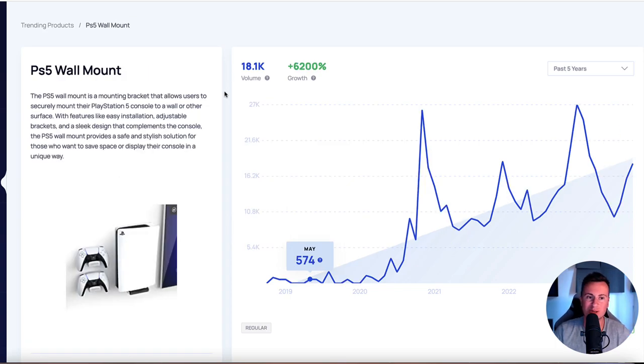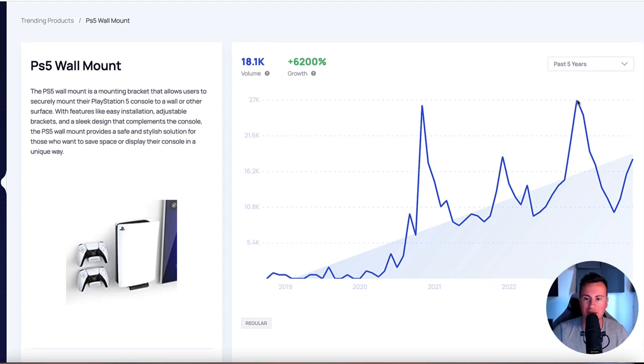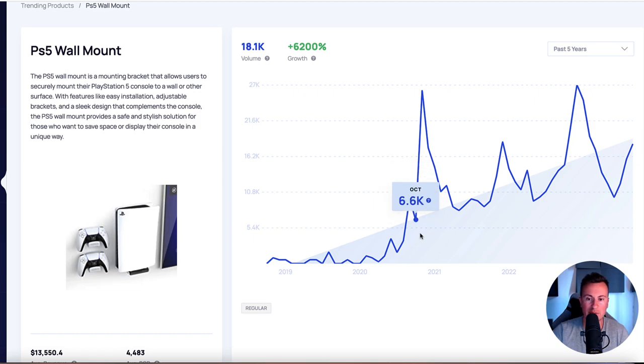Moving on to the final product, we have the PS5 wall mount, which I showed you at the beginning. This one has a massive growth of over 6,000% in the past five years. September, October, November, and December are the biggest months year on year. This one was massive last year and is already on an upward increase, so based on history, it will be bigger and better than ever before - a proven gift to be used in Q4.